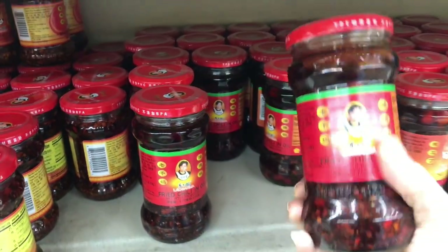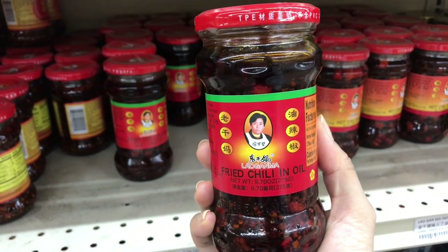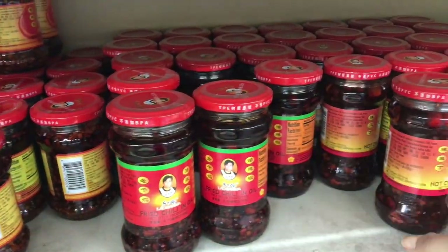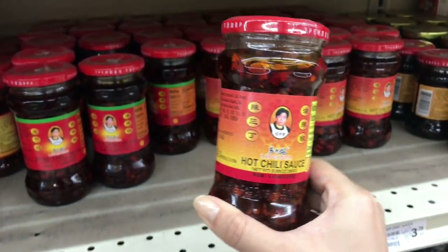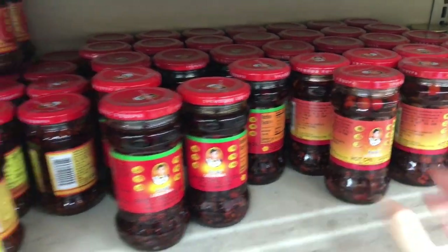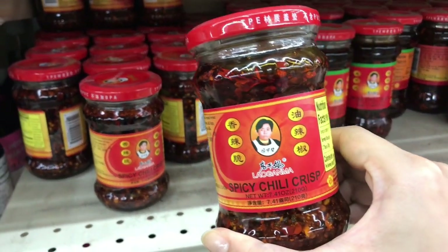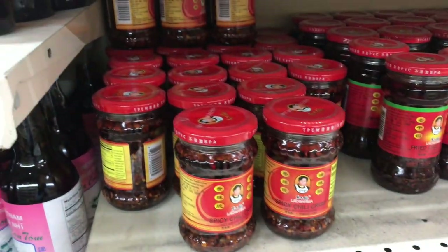Another must-buy product is Lao Gan Ma, which is already very famous in the Western world. Lao Gan Ma is a popular Chinese chili oil condiment that adds a spicy kick to any dish. Made with a blend of chili peppers, soybean oil, and spices, it has a unique and addictive flavor that complements everything from noodles to rice dishes. You can add this to anything you like — salad, rice, stir-fry, braised meat, anything. You won't regret it.